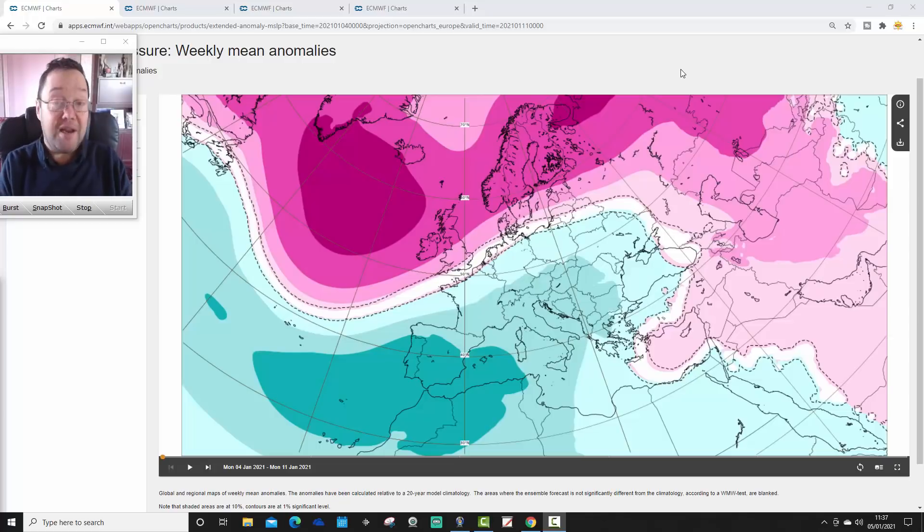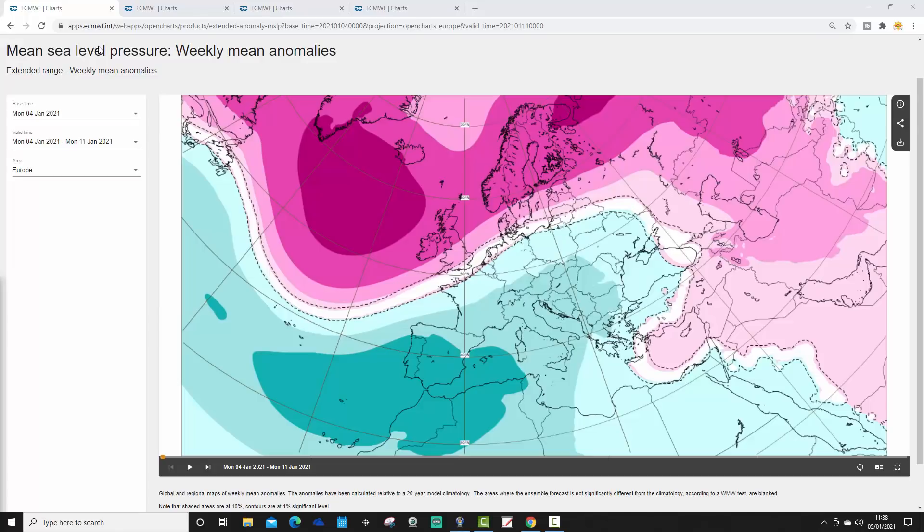We could go out to six weeks with this, but we always stop at week four as it is a month-ahead look. We will show you weeks five and six data in our live stream tomorrow, coming up from six o'clock tomorrow evening. Later on we're going to have a 14-day video update as well, which will include all radar features and the latest news on the sudden stratospheric warming that has occurred and is still ongoing.